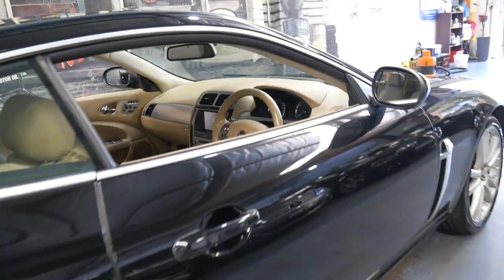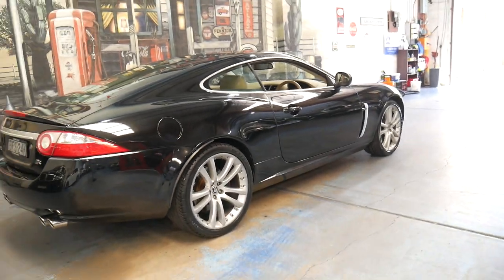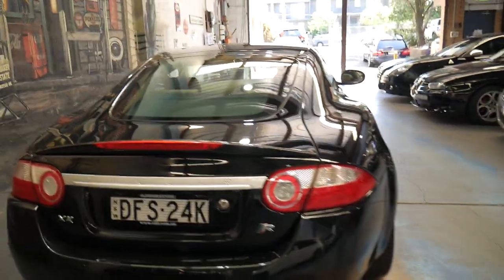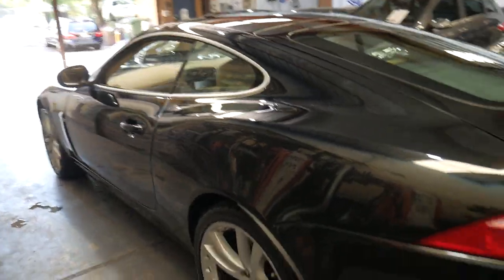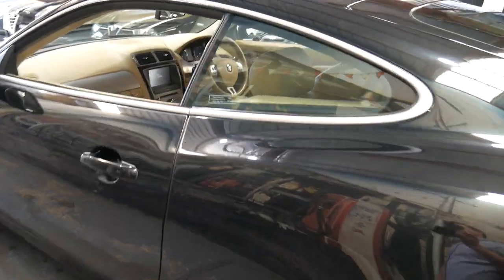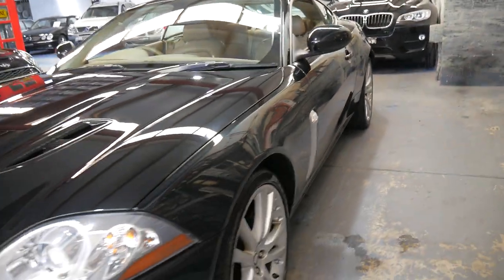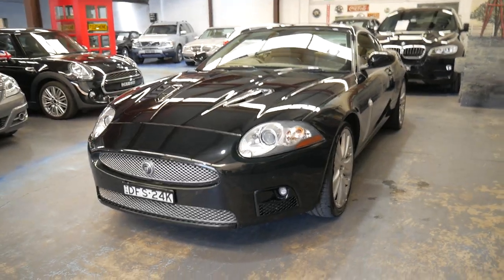The 4.2 litre V8 was a significant improvement on the old 4 litre. If you have any specific questions about this car, you can give us a call — we're contactable on 02 9569 9999. We're only 15 to 20 minutes from Sydney Airport. We specialise in European cars and can help you with finance. We've been doing this since 1994, and we actually have two other Jaguar XKs in stock at the present time — a coupe and a convertible. Thanks for watching.